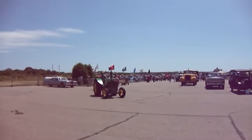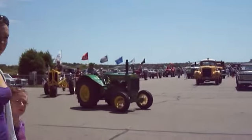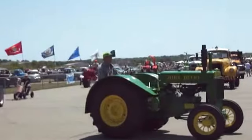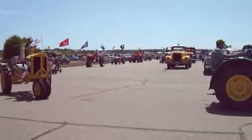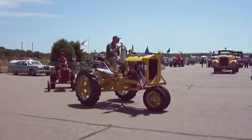Okay, here we have the tractor. Tractor Parade, here we go.